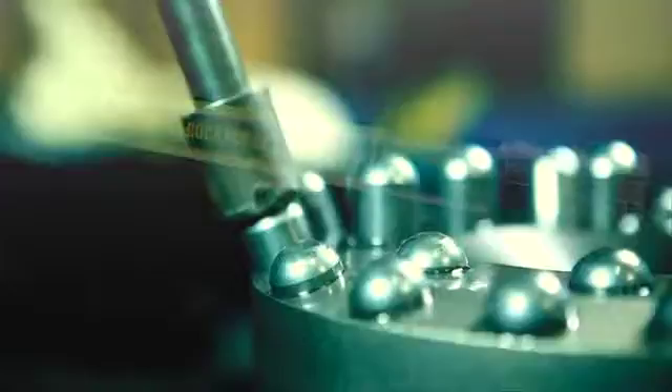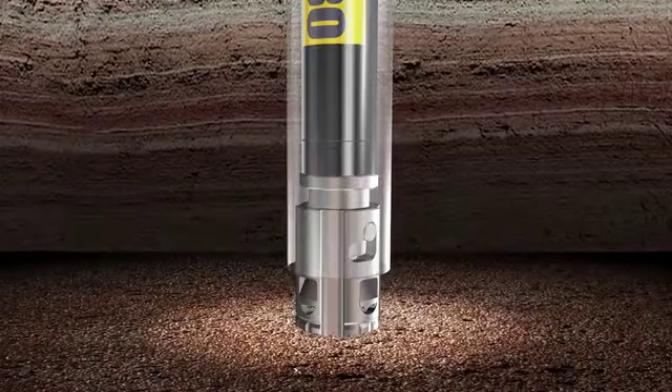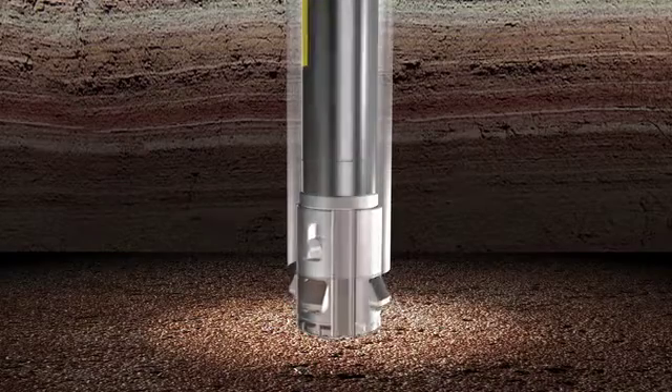Center Rock makes the best down-the-hole hammers and bits. Our newly developed Rotolock is the best-in-class under-reamer system — the only under-reamer system that locks in place, making the need for ground resistance a thing of the past.